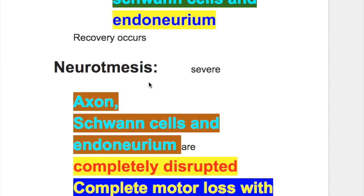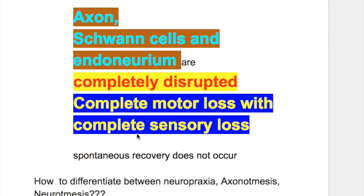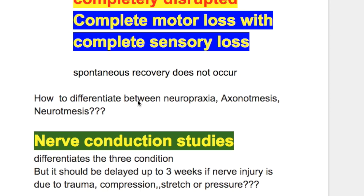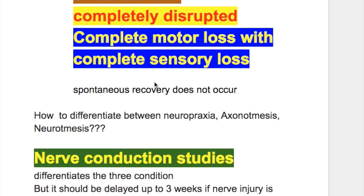The severe form of nerve injury is neurotmesis, in which axons, Schwann cells, and endoneurium are completely distorted or disrupted, and there is complete motor and sensory loss. Spontaneous recovery does not occur in neurotmesis.